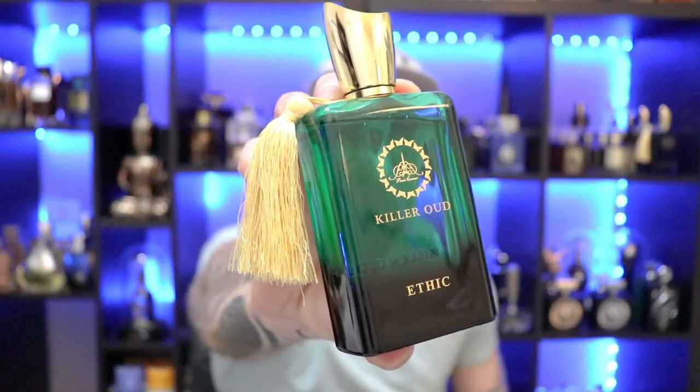Overall I think this is a great pickup for $26. I'm glad I picked this up and have it in my collection — it's one of my favorites in the Killer Oud series so far. Really really enjoy this one and I definitely think it's worth checking out. That's Paris Corner's Killer Oud Ethic.